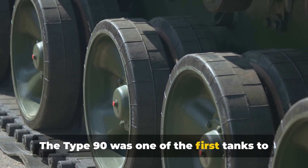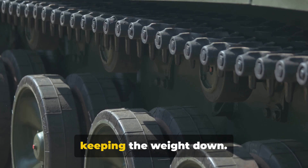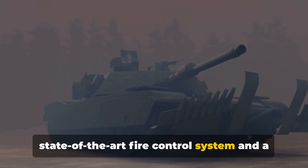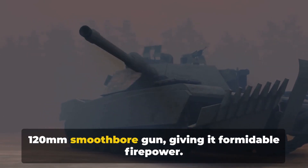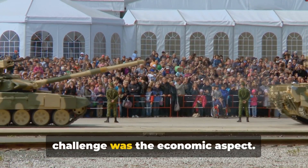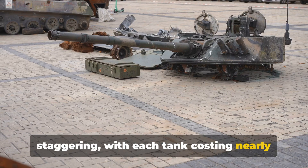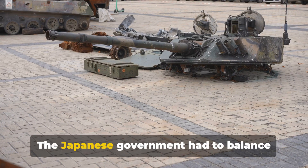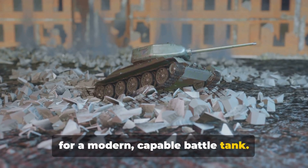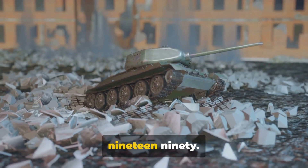The Type 90 was one of the first tanks to use modular ceramic composite armor, providing superior protection while keeping the weight down. The tank was also equipped with a state-of-the-art fire control system and a 120-millimeter smoothbore gun, giving it formidable firepower. The most significant challenge, however, was economic — with each tank costing nearly $9 million. The Japanese government had to balance budget constraints against the need for a modern battle tank, settling on a phased production plan with the first units entering service in 1990.